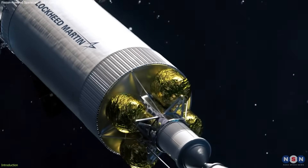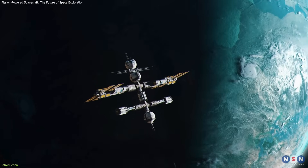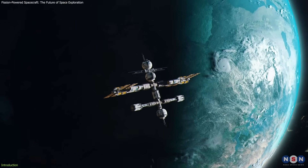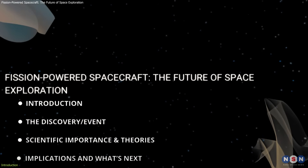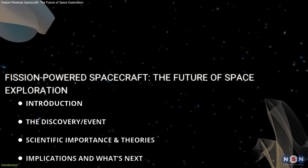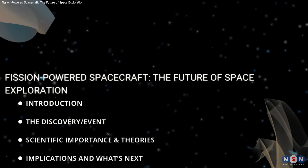Fission propulsion offers a reliable, long-lasting power source, enabling deep space missions to distant planets and beyond. In this video, we'll explore how this innovative technology could transform space travel and expand humanity's reach in the cosmos.